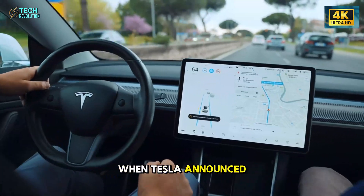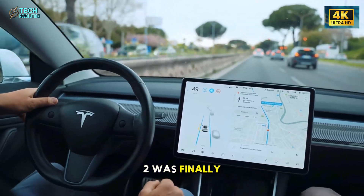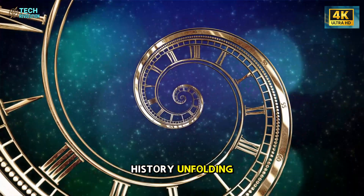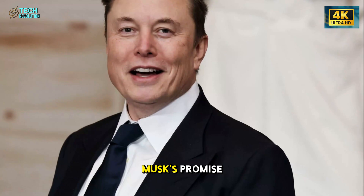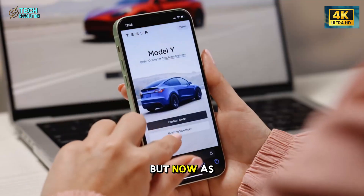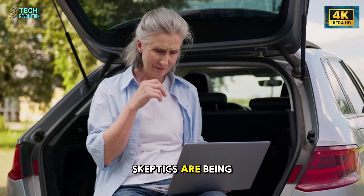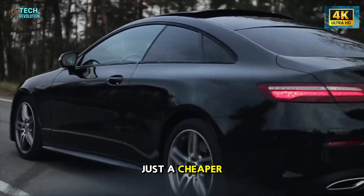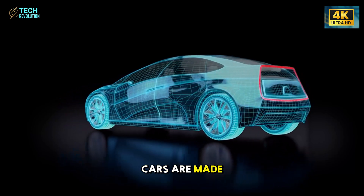When Tesla announced that the $16,000 Model 2 was finally real, it didn't feel like a product launch. It felt like history unfolding. For years, the world doubted Elon Musk's promise to build a truly affordable Tesla. But now, as the first prototypes roll out, even the biggest skeptics are being forced to reconsider — because this isn't just a cheaper car, it's a complete reinvention of how cars are made.